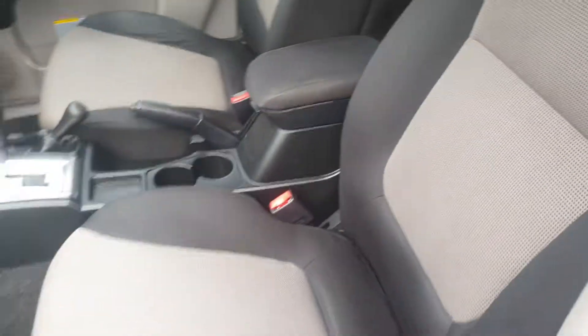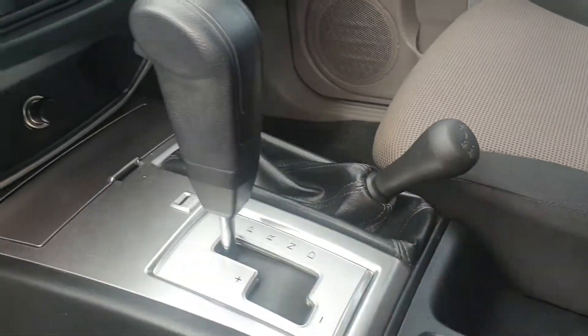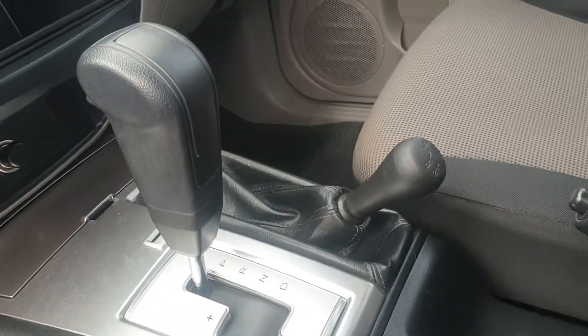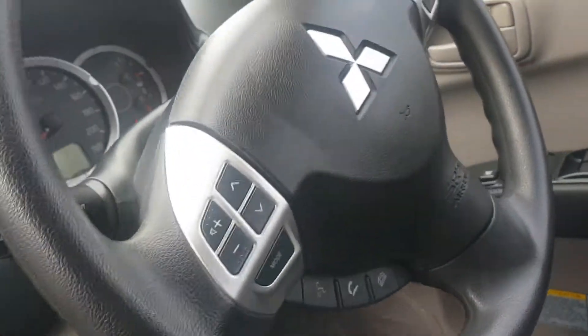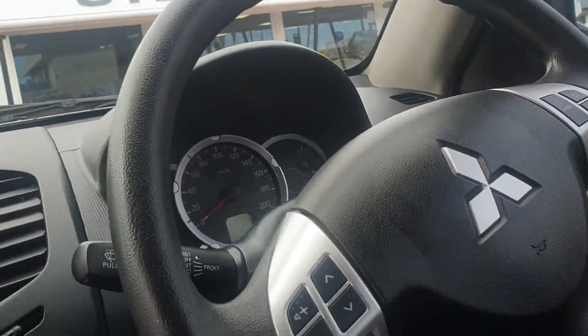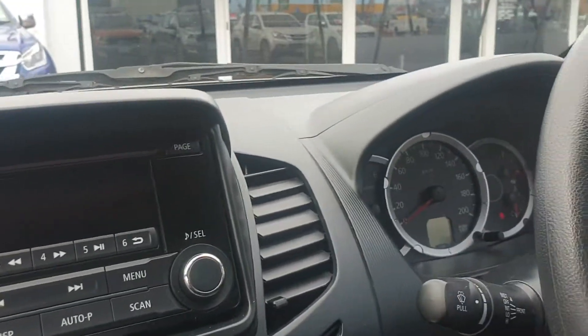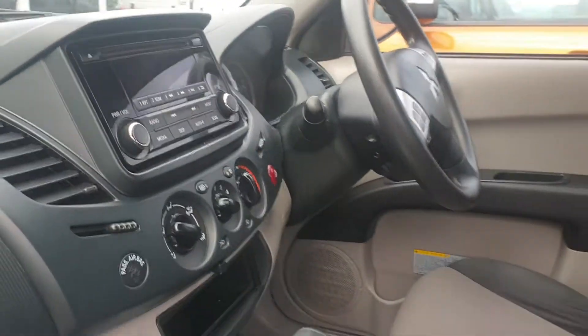These are proper full 4WD so you obviously have your high and low ranges. It's a sports automatic as well, so you can drive it like a manual if you wish to. These come standard with Bluetooth, audio controls on your steering wheel, and cruise control, as well as all your electronics on board. And it's done very, very low kilometers.